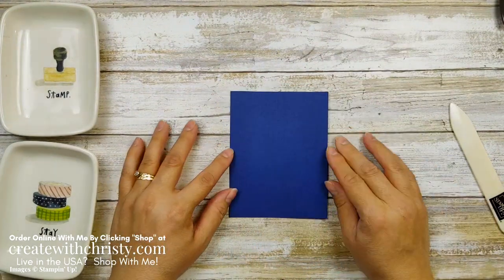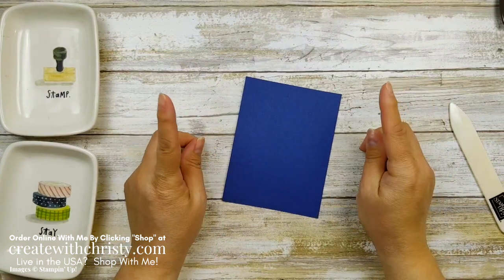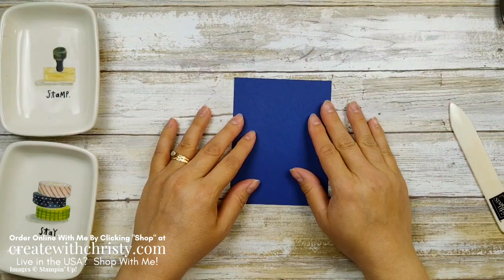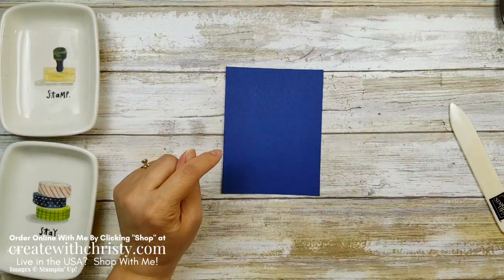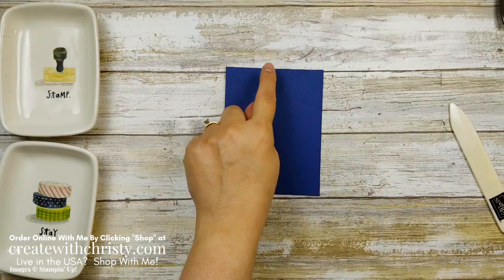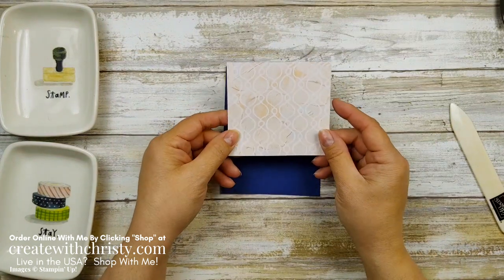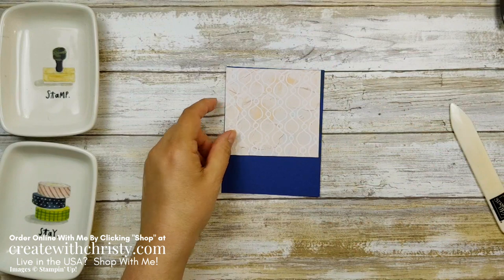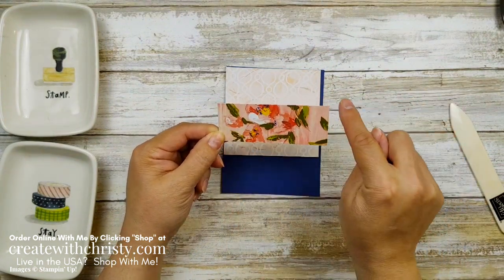We're going to grab a piece of Night of Navy — this is 4 by 5¼. If you want to stamp along with me, you can find a link to my blog post; it'll have all the dimensions and the supply list. The two pieces of Designer Series paper: the top piece is 3⅞ by 3⅝, and the bottom strip is 3⅞ by 1½.